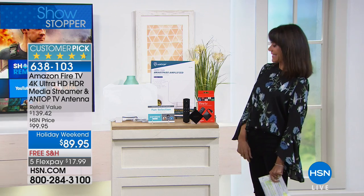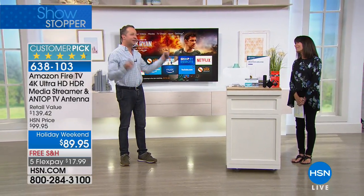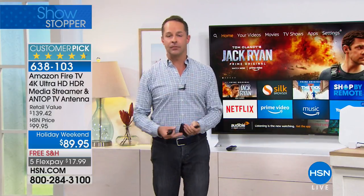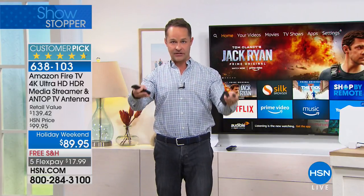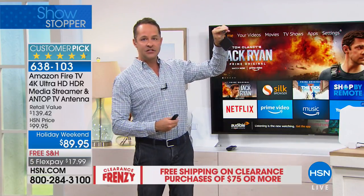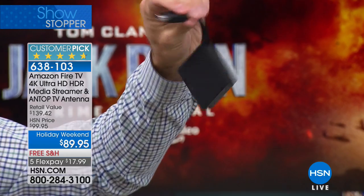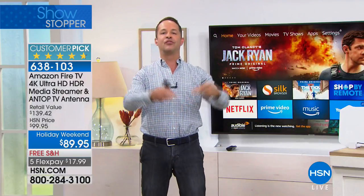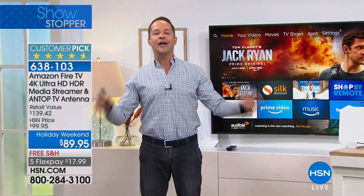I sold you one of these not too long ago, and you absolutely love it. You can speak to it — it's so easy to use. This takes any television in your house and, even if you don't have cable on that television, maybe it's your guest room, basement, or you just want to add more entertainment options — this little guy plugs into the HDMI port on your television and communicates wirelessly with your home Wi-Fi. All of a sudden you have access to 500,000 — half a million — television shows, movies, and great programming.